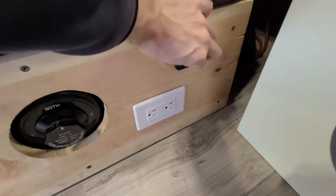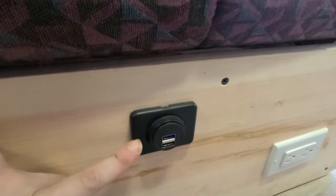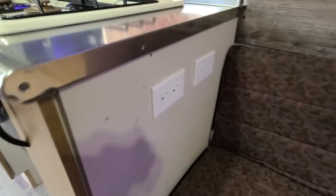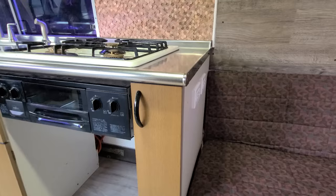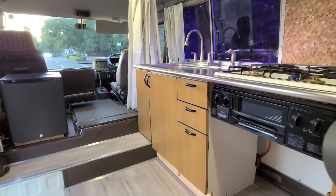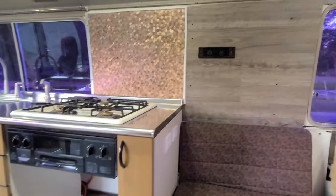There's another 12-volt outlet here for more charging, even more USB power, and AC outlets — one, two, three, four, five, six — all run off of your shore power, inverter, or your battery. Either way you can plug in, charge up, and use your gadgets.